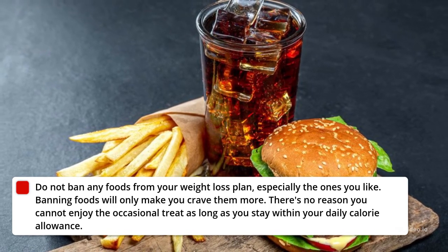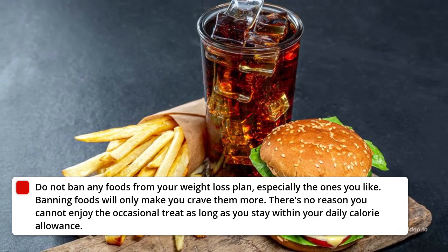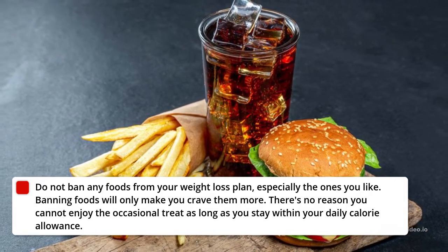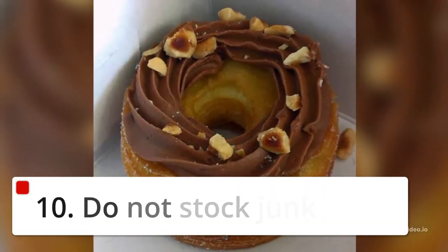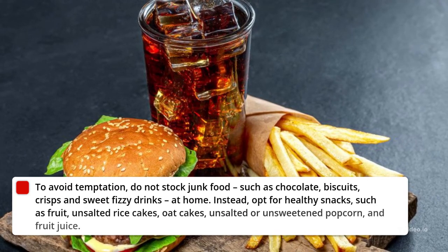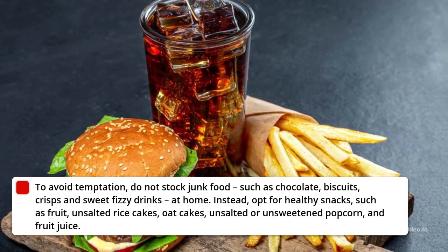9. Do Not Ban Foods. Do not ban any foods from your weight loss plan, especially the ones you like. Banning foods will only make you crave them more. There's no reason you cannot enjoy the occasional treat as long as you stay within your daily calorie allowance.